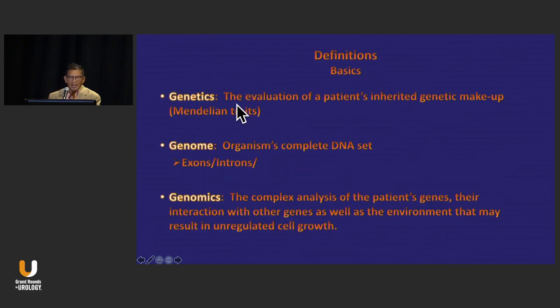Some basic definitions. Genetics is truly just the evaluation of a patient's inherited genetic makeup — those are the classic Gregor Mendel experiments. The genome is really an organism's complete DNA sense, and genomics is really the content. This is what's really important: it's the complex analysis of the patient's genes, their interaction with other genes, as well as the environment that may result in unregulated cell growth.